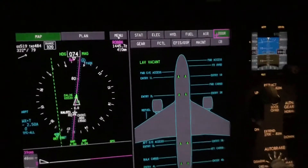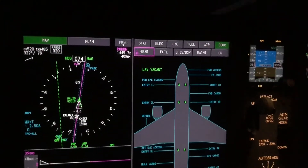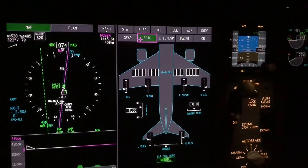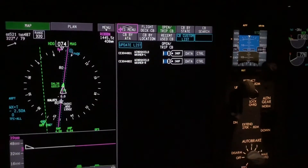Here's the doors page — this one's important, it tells us that the LAV is vacant. Then we have landing gear, flight controls, our displays, and our circuit breakers.